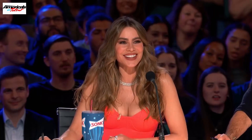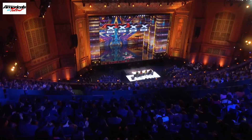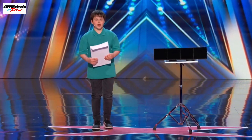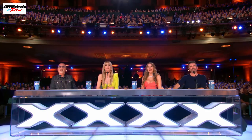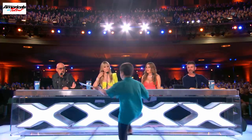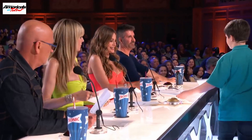Tonight, I would like you to help me create a brand new magic word. But first, I have gifts. I love drawing and coloring in, and I've drawn each of you a picture to look at later. This one's for you, Howie. This one's for you, Heidi. This one's for you, Sophia, and this one's for you, Simon.